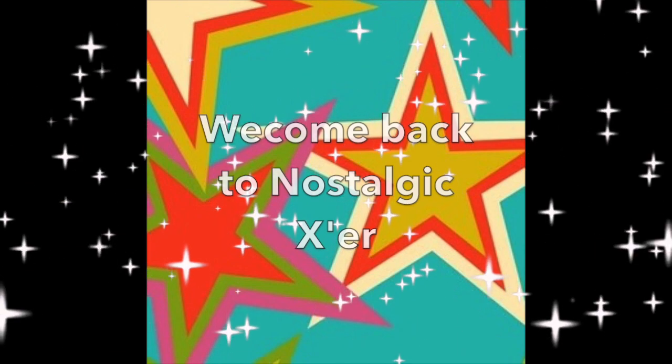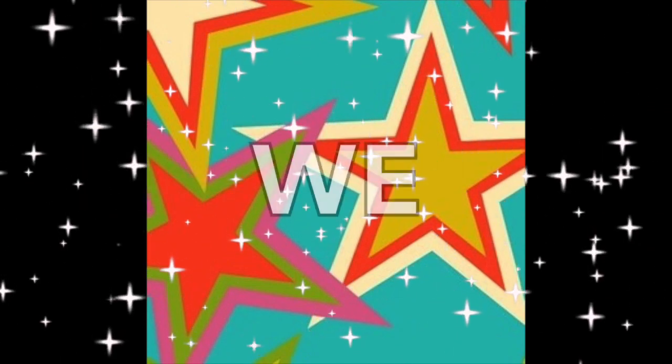Welcome back to Nostalgic Exer, and today we've got five car companies we want back. This is Eximotive. Let's go!